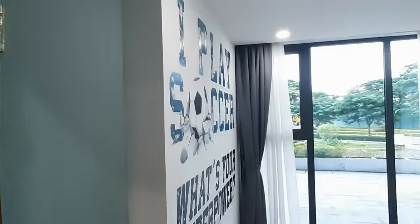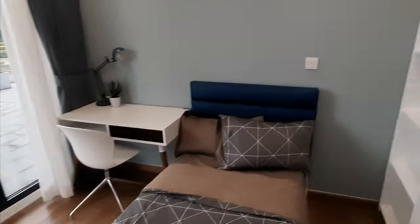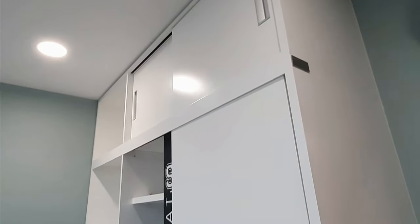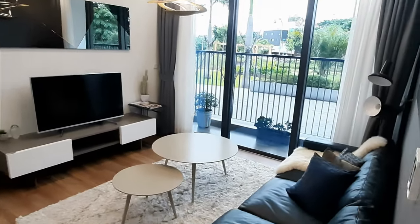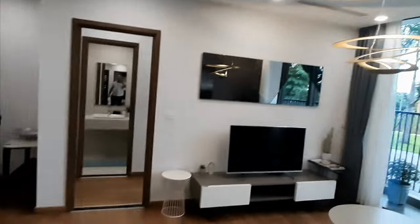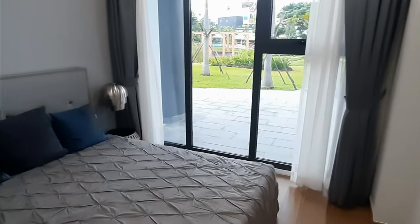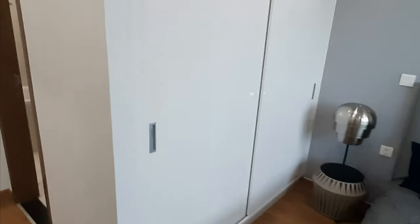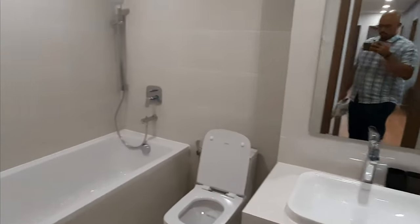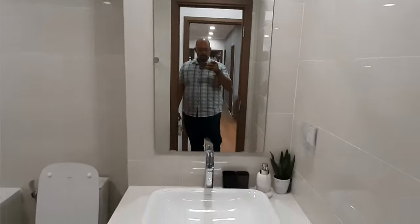Then we have the second bedroom — it's a small bed and then a closet. And then we have the living room and the balcony outside. The kitchen, the dining space, and then the master bedroom with the closet space. The master bedroom also has the bathtub, and the shower, and then the sink. And that's it.